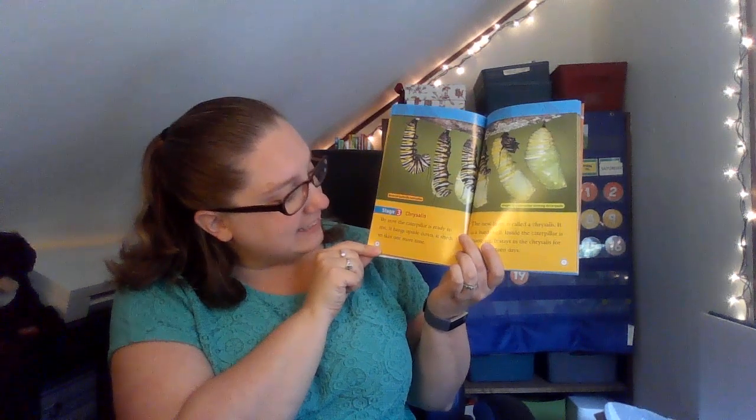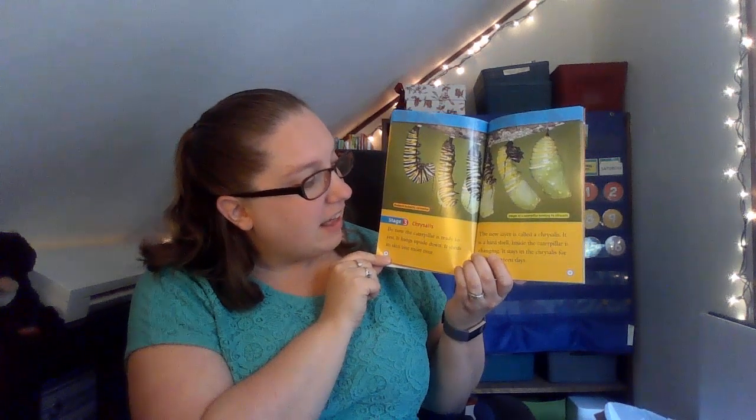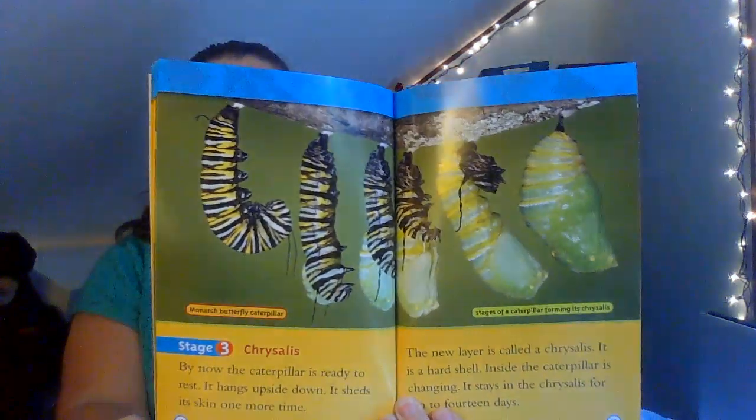Stage three: chrysalis. By now the caterpillar is ready to rest. It hangs upside down and sheds its skin one more time. The new layer is called a chrysalis. It is a hard shell, and inside the caterpillar is changing. It stays in the chrysalis for 10 to 14 days. That's a monarch butterfly caterpillar — do you see how it's changing?